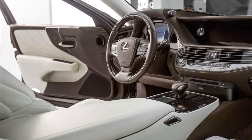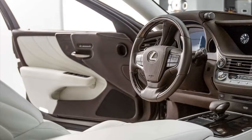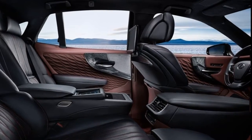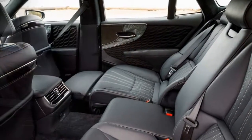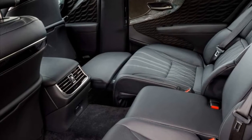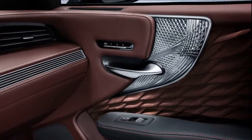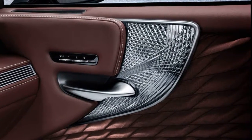Our preview of the Lexus LS included a short drive of some early engineering prototypes. Engineers were still finalizing powertrain calibrations, so we can't comment on the twin-turbo V6 at this time. But with the optional air springs, the ride is excellent, and the rear-wheel steering helps the LS feel surprisingly nimble without compromising straight-line stability. The steering is satisfyingly hefty and the brake pedal progressive. The original LS won the first comparison test we threw it into in 1989; we'll find out in another year or so if its latest descendant can repeat that feat.